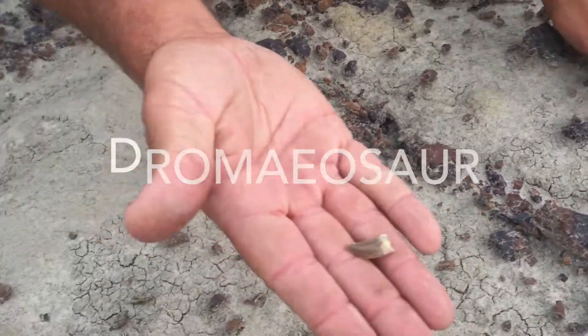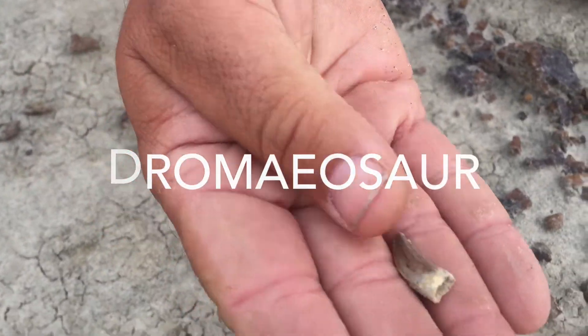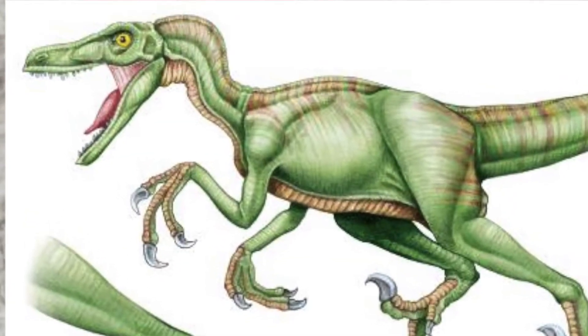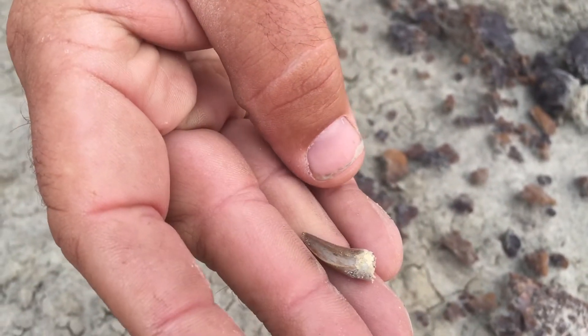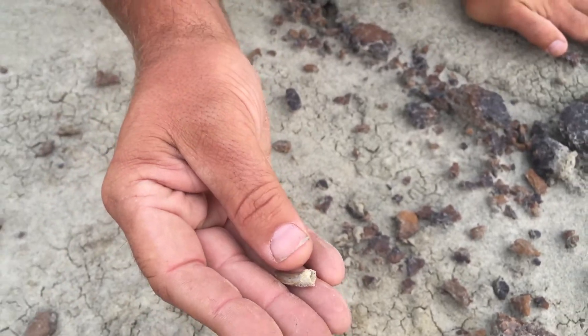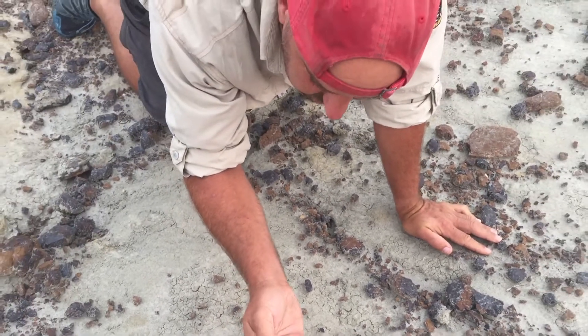We have got a dromaeosaur tooth. These are rare. These are theropod teeth. You can see the ridges on the side — these are hard to find. And it's right here with it. Was he eating on it? I don't know, but that's a cool tooth right there.